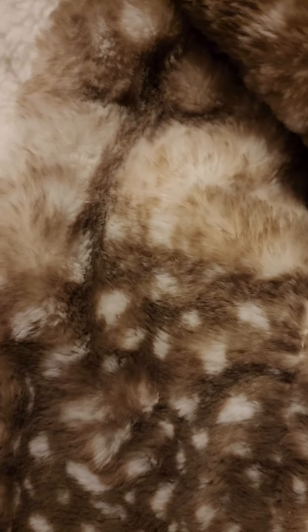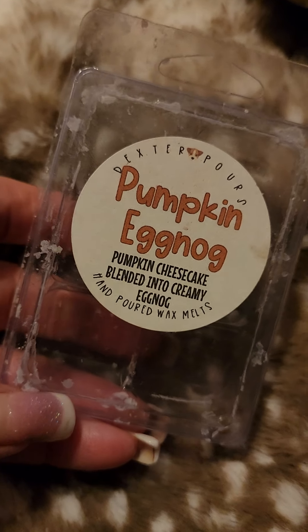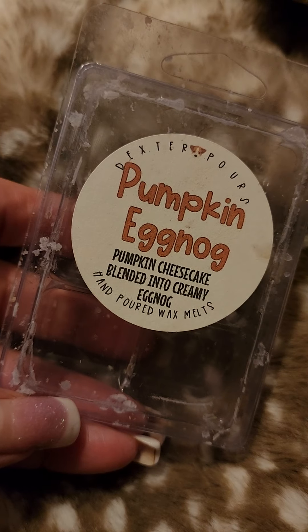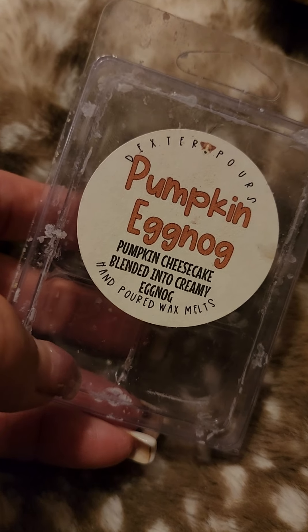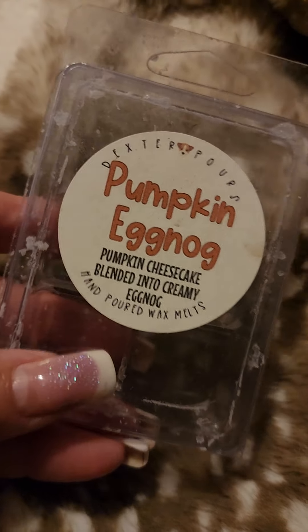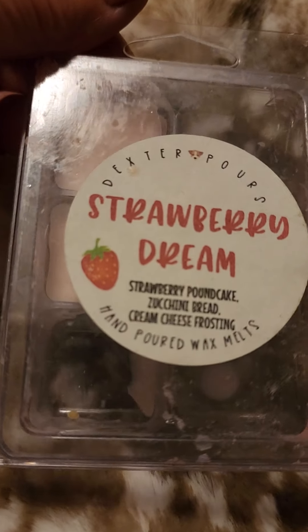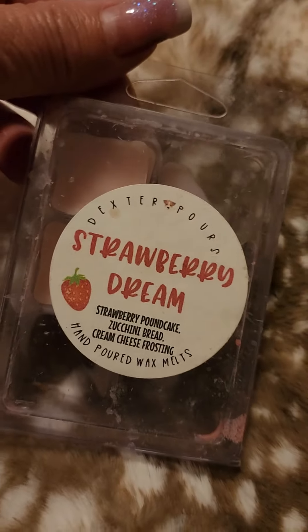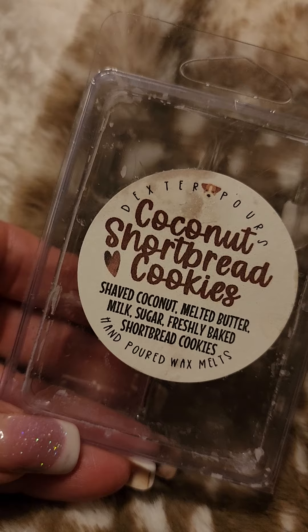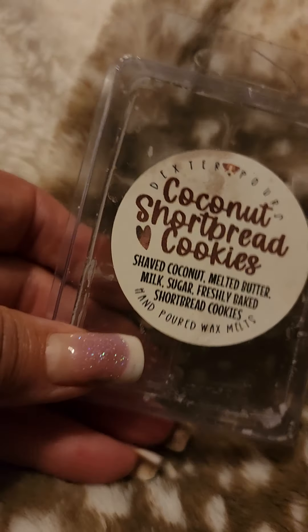I have three clams I just finished of Dexter Pours. She moved to Japan for three years so she had to close her business — I'm happy for her but very sad because I love her wax. This is Pumpkin Eggnog — pumpkin cheesecake blended into creamy eggnog, that's a good one. I finished another clam of Strawberry Dream — strawberry pound cake, zucchini bread, cream cheese frosting. This is one of my very favorite strawberry zucchini blends ever. And coconut shortbread and cookies — shaved coconut, melted butter, milk, sugar, freshly baked shortbread cookies. This was so lovely and scrumptious.